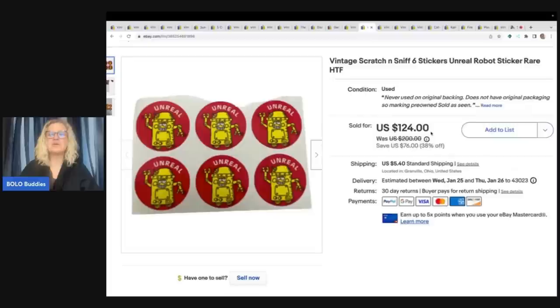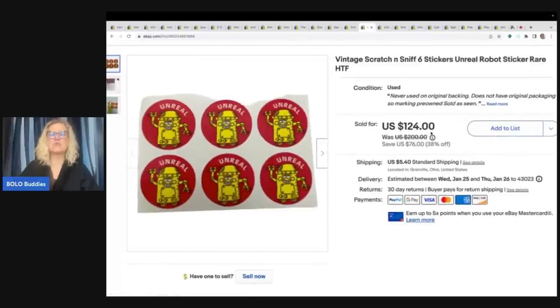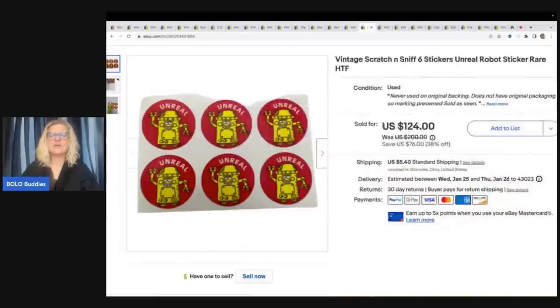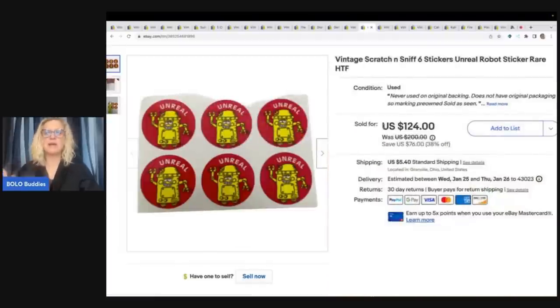The next item is more scratch and sniff stickers. These are rare — they say 'Unreal,' it's a robot. It's not even in great shape; it would have been awesome if it was a full sheet — imagine how much it would have gone for. This is six stickers, and I sold it for full sale price of $124 plus shipping.